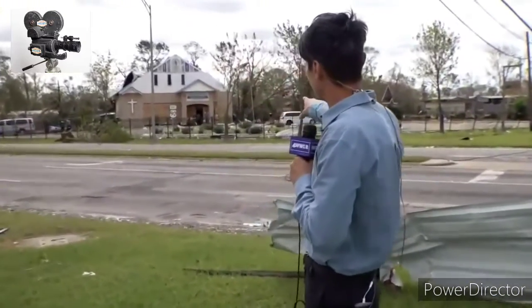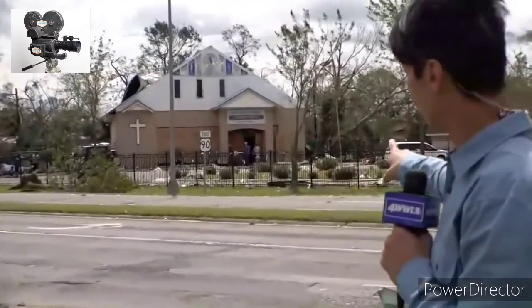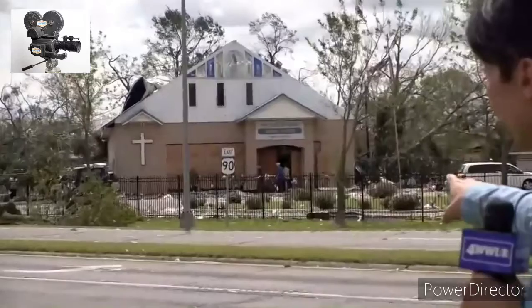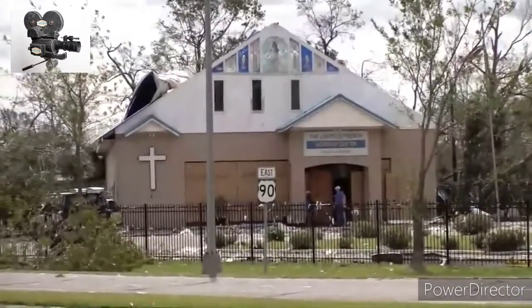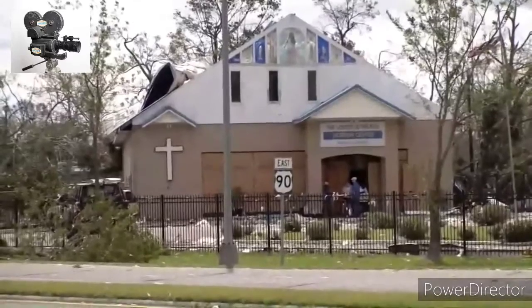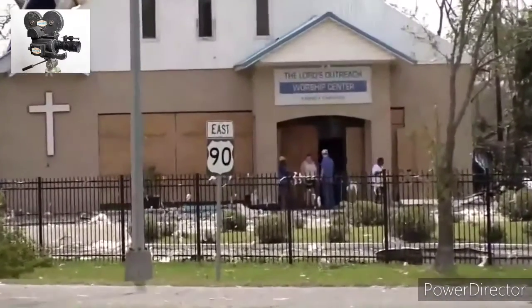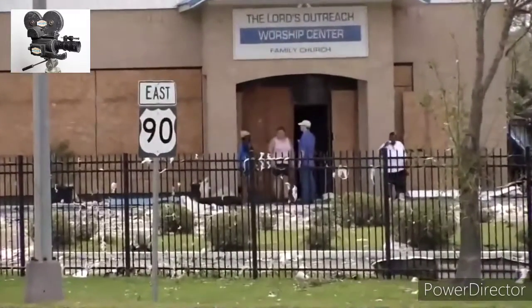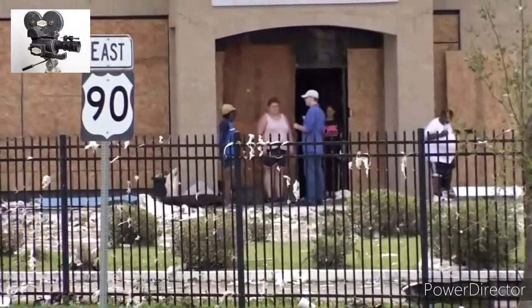Take a look behind me. This is the Lord's Outreach Worship Center, and it was boarded up. In fact, roughly 30 people rode out the storm there last night. You can see some of the roof damage behind there. We spoke with some of the parishioners — one lady has been going here for the past 18 years. She said it was by the grace of God that this church is still standing, because it was quite frightening riding out the storm last night as Hurricane Laura made landfall.